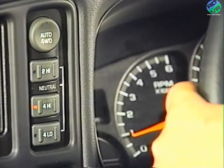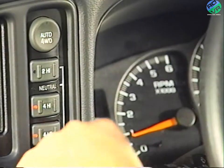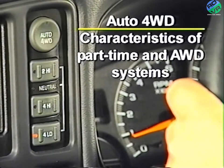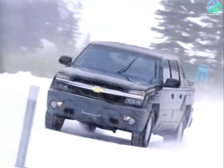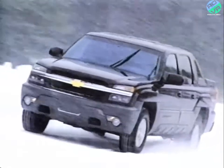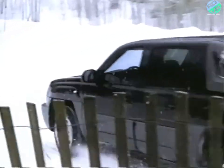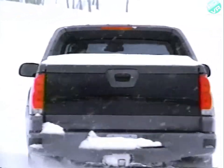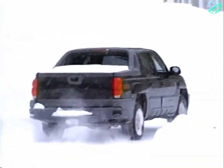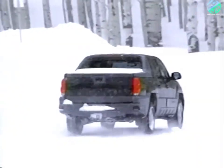Automatic or on-demand four-wheel drive systems are more transparent than part-time systems, but still produce some sound and feel feedback to the driver. During four-high or four-low operation, they will have characteristics of part-time four-wheel drive systems because there is no allowance for the difference in speed between the front and rear axles. In auto mode, a clutch pack allows for the difference in axle speeds and operates like an on-demand all-wheel drive system.